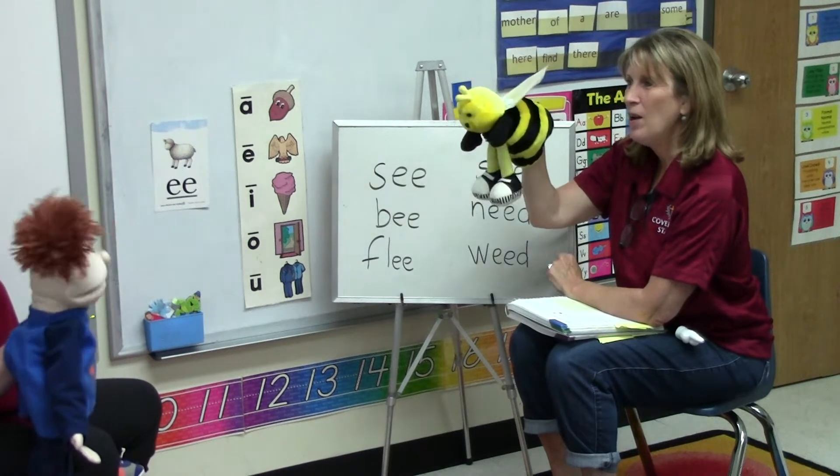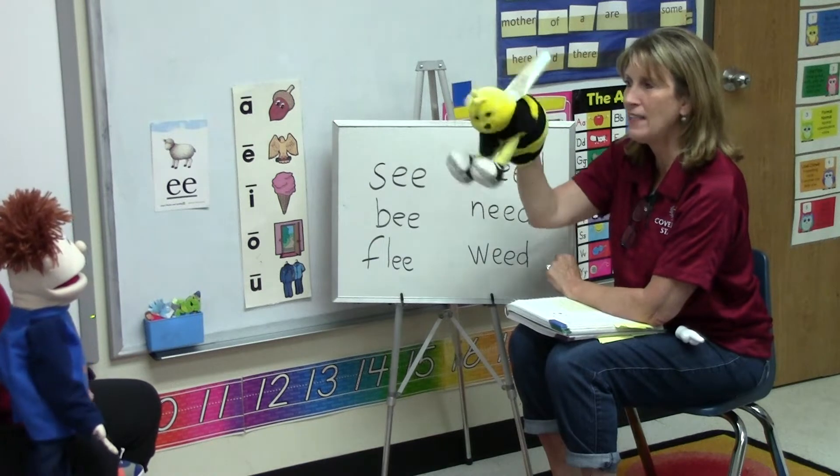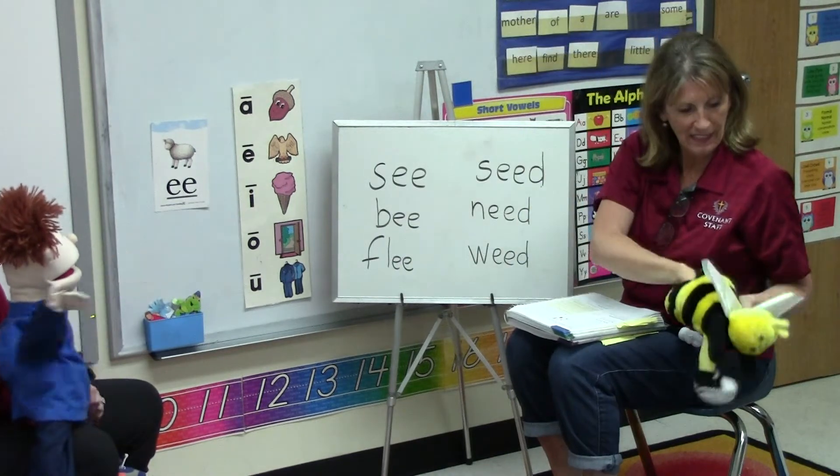I can't wait, I'm so excited. I love long vowels. I'm glad you're here, Buzzy. But I can't stay, because I'm busy as a bee, and I have to go make some honey. But I'm going to come back, okay? Okay! I love you! I love you too! See you, Buzzy! See you too! I hope you get to come back.